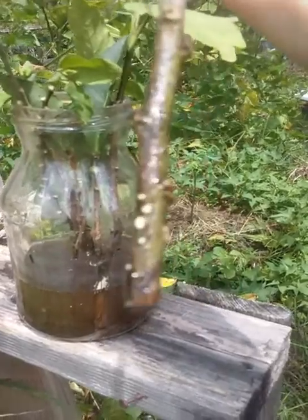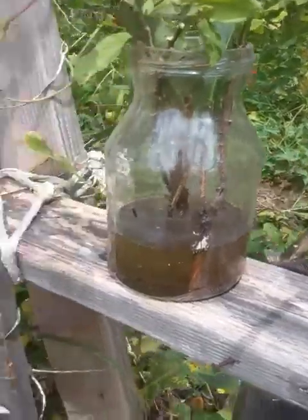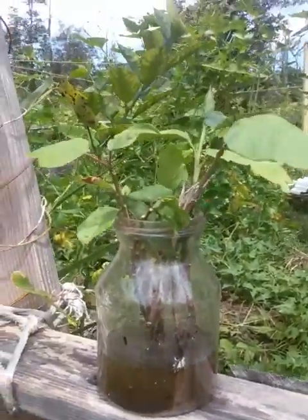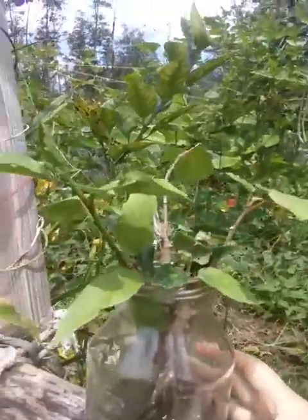You can see those little white nodules — that's where the roots come in. These might even be ready. Maybe I'll go ahead and stick these in soil — to be determined. They've actually been sitting in this water for a while and we've had a couple of flowers come from them.